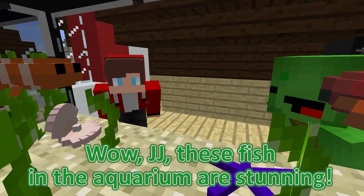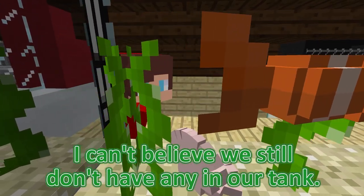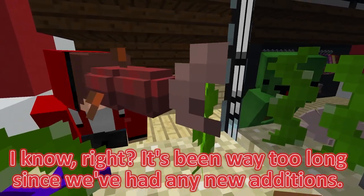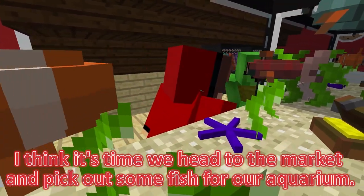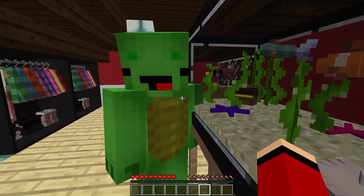Wow, JJ! These fish in the aquarium are stunning! I can't believe we still don't have any in our tank! I know, right? It's been way too long since we've had any new additions. I think it's time we head to the market and pick out some fish for our aquarium. Absolutely! Let's make a list of the types of fish we want to get.